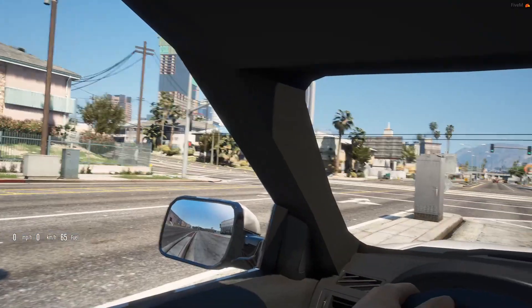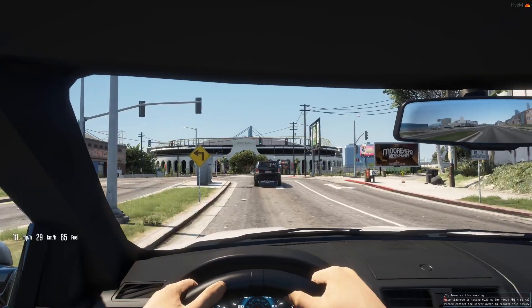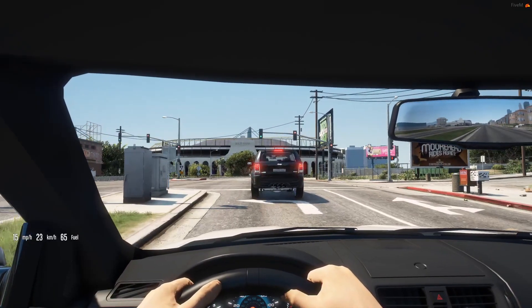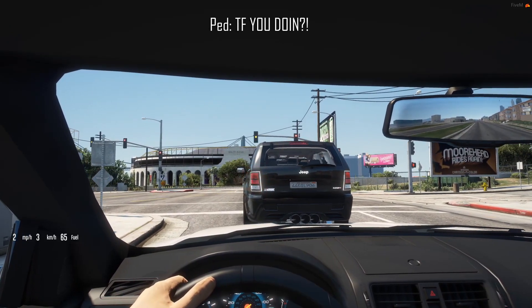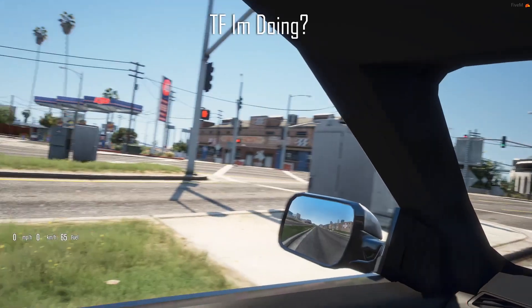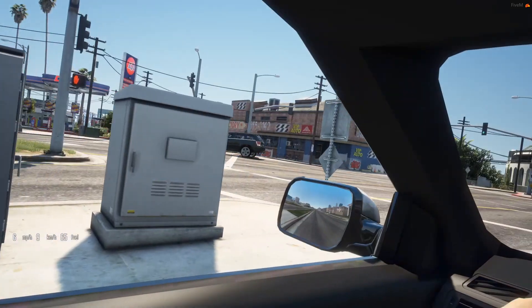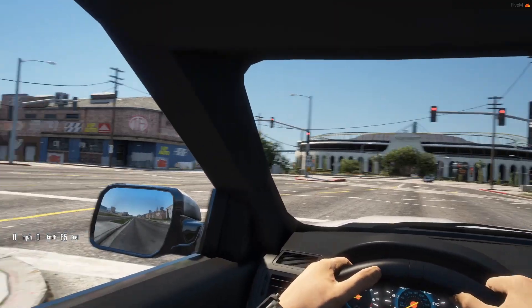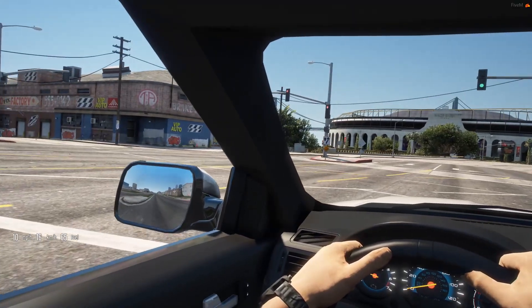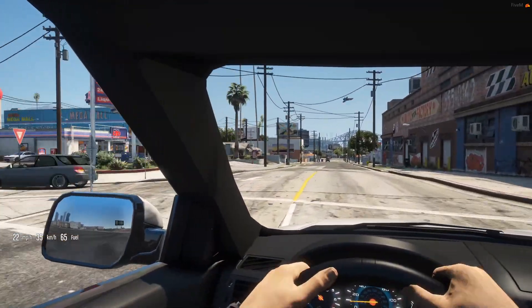Got a few errands to run today, so let's go ahead and run them. I like this town so far guys. What is this guy doing? Bro, this man just sitting at a red light - he literally sat there and waited for it to turn red. I can't wait to meet all the new people though. Gonna be pretty dope.